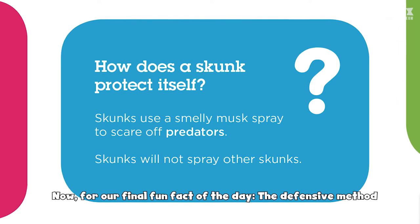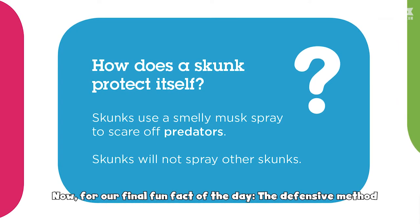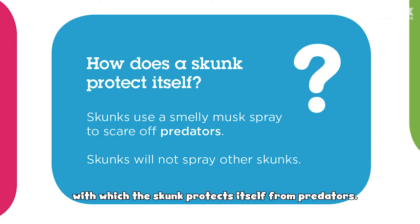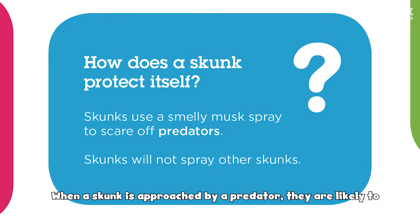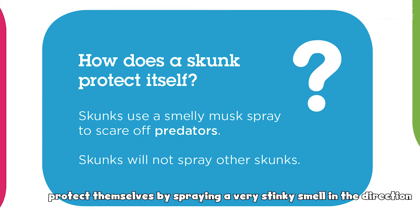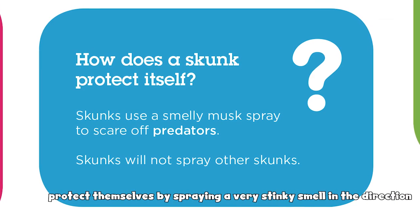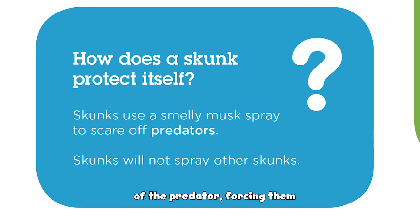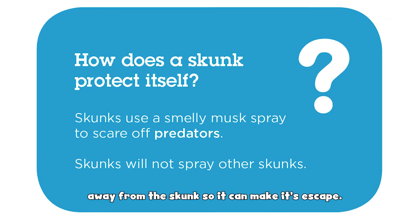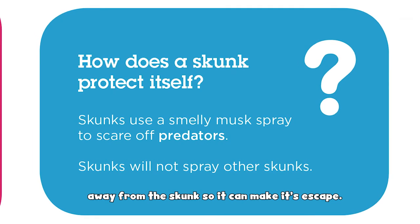Now for our final fun fact of the day: the defensive method with which the skunk protects itself from predators. When a skunk is approached by a predator, they are likely to protect themselves by spraying a very stinky smell in the direction of the predator, forcing them away from the skunk so it can make its escape.